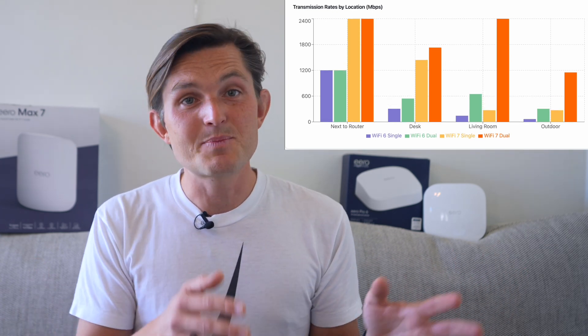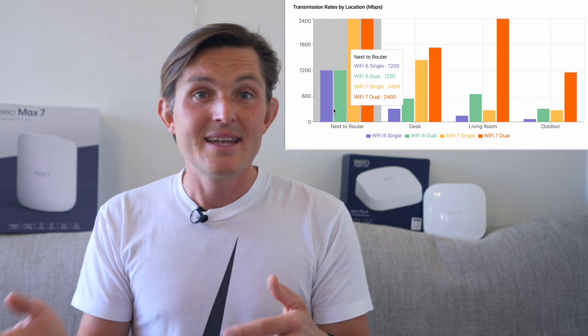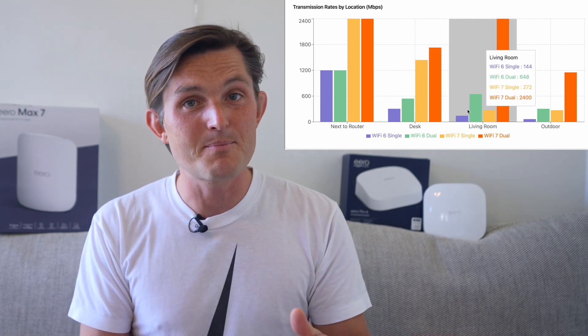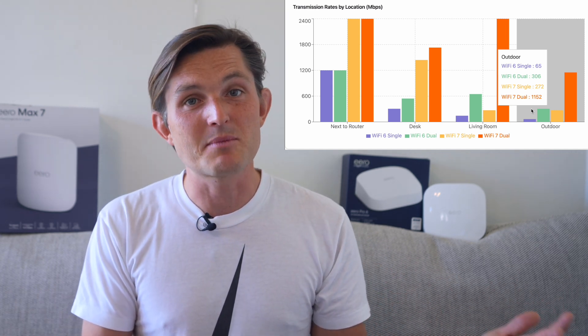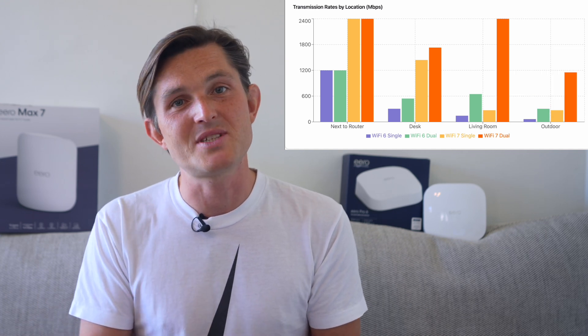Now let's look at transmission rate — the drag speed between your router and your device — which shows the true capability of Wi-Fi 7 without internet speed limitations. Next to the router, Wi-Fi 6 hit 1200 Mbps while Wi-Fi 7 doubled it at 2400 Mbps. Through two walls, Wi-Fi 6 dropped to 648 Mbps through mesh networking, while Wi-Fi 7 maintained an impressive 2400 Mbps. Outside, Wi-Fi 6 fell to 306 Mbps, while Wi-Fi 7 still delivered double the transmission rate at 1152 Mbps. These transmission rates show the router's raw capability — having larger pipes means better performance when multiple devices are using the network at the same time.